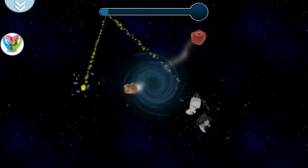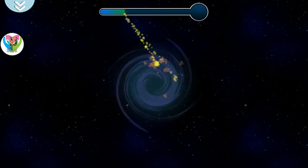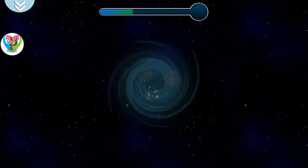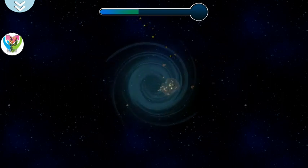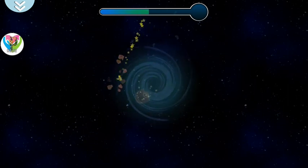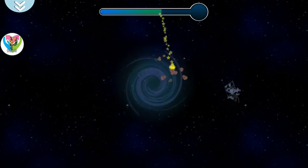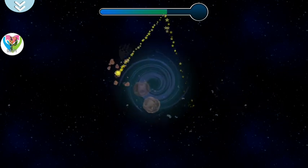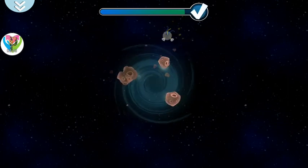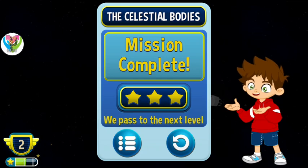Thank you. We see here — let's get back to you. Team Astro Kids, mission complete. We've passed the level.